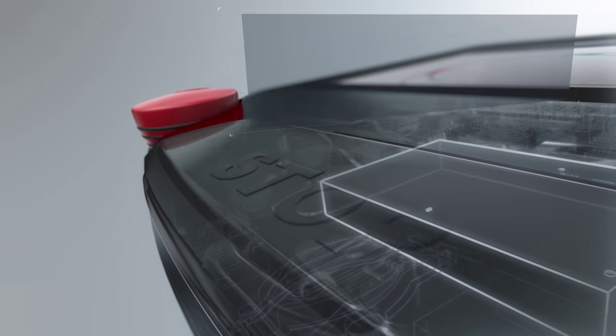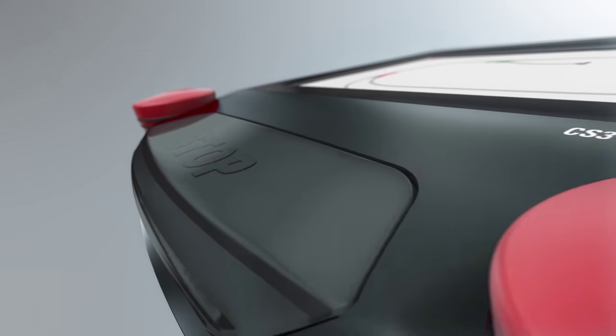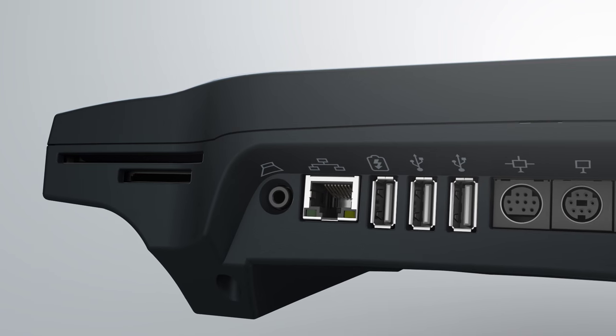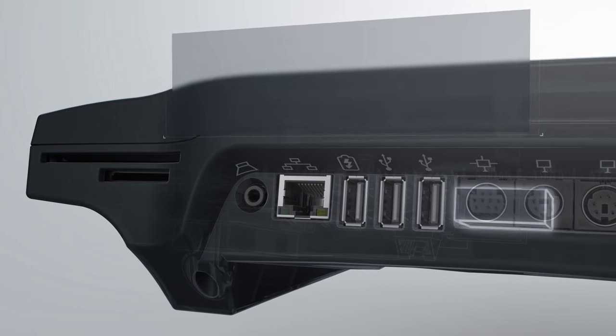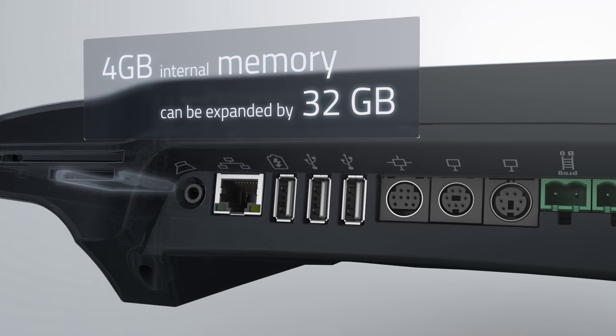The lightning-quick processor provides seven times better performance compared to previous control devices. A wider variety of functions and sound files, thanks to 4GB of internal memory, can also be expanded by 32GB.